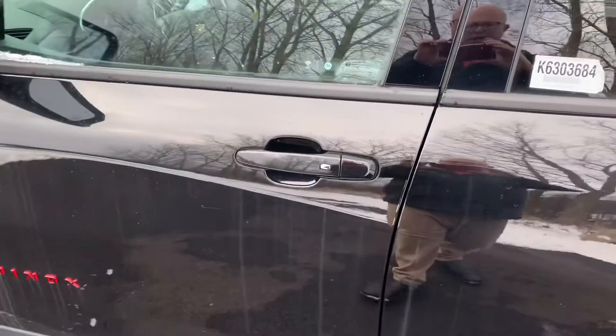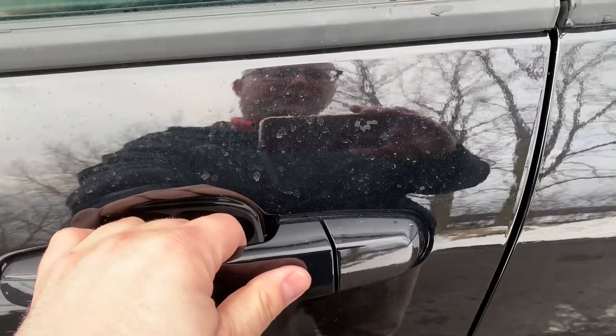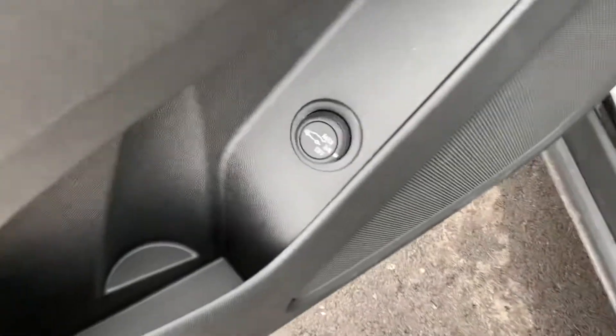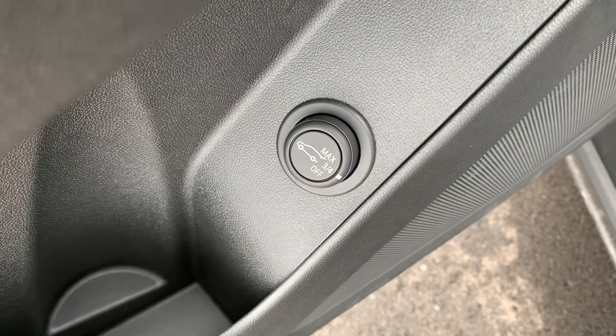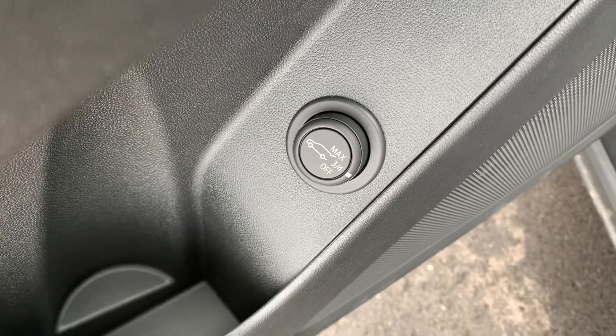It has remote start and keyless entry, which also includes — if you have the key in your pocket or your purse — you can click this button right here and you don't even have to take it out. It's going to come with a power liftgate; you can release that from here. You'll notice you can even adjust the height that the liftgate rises to, and you can also release that liftgate from the key fob.